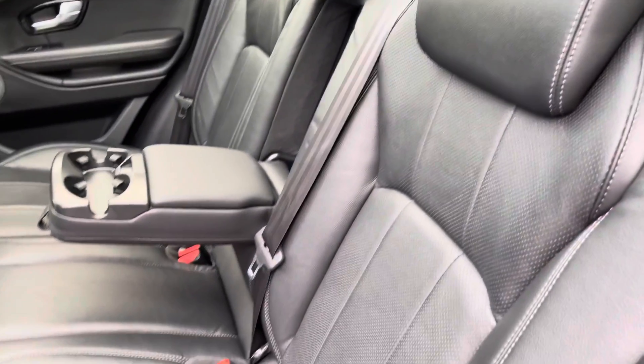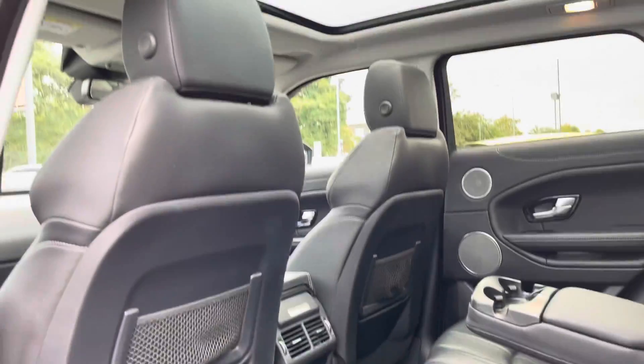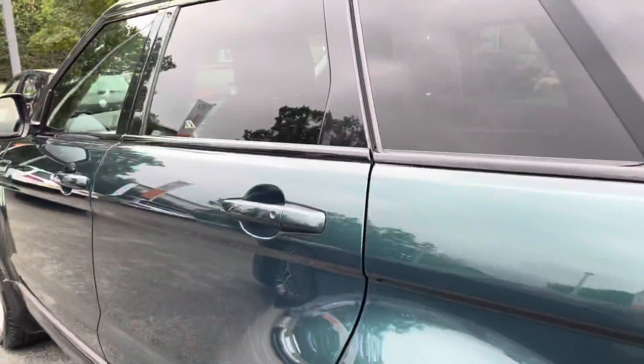Moving on to the interior, there's a lovely full leather interior with a rear armrest in the back and a couple of cup holders to keep your rear passengers happy. It's really good quality leather and it's also perforated. You've also got the glass panoramic sunroof which lets in plenty of light.